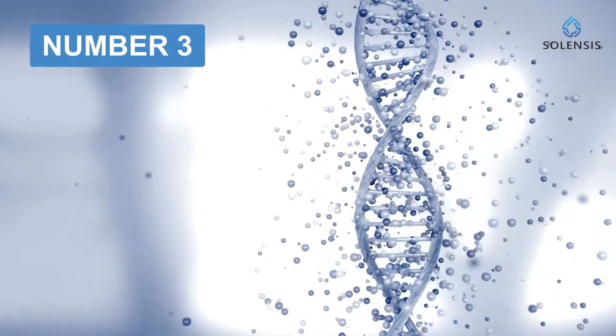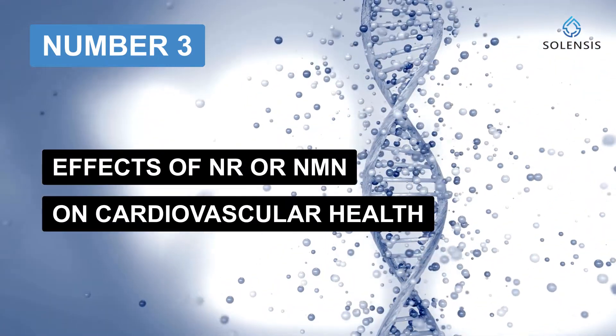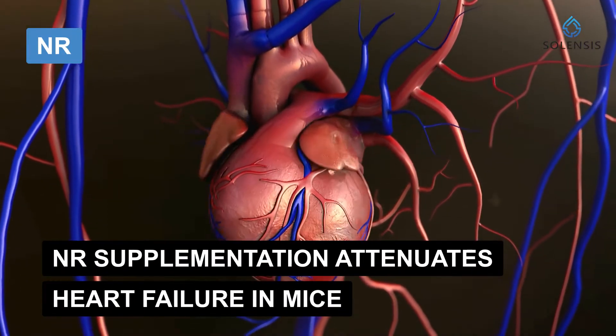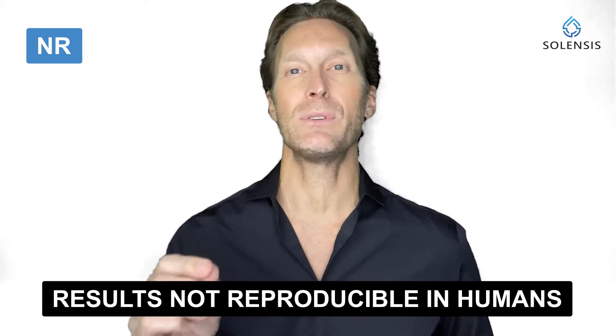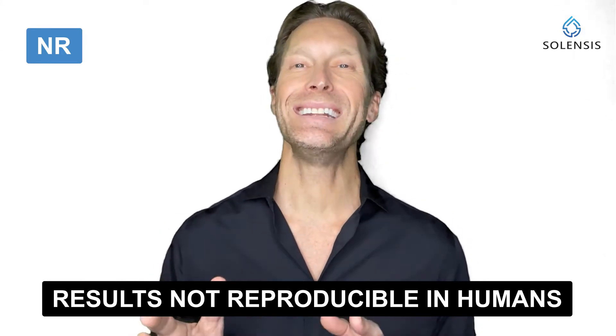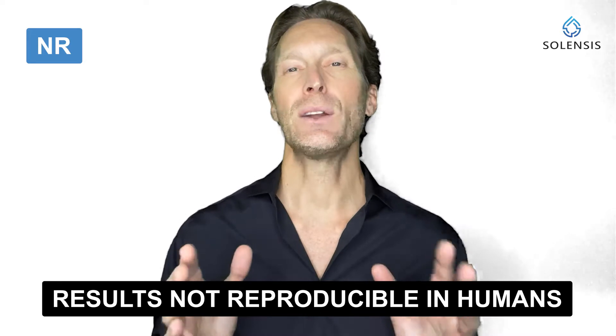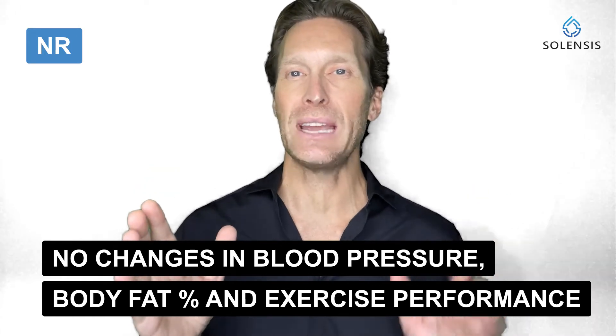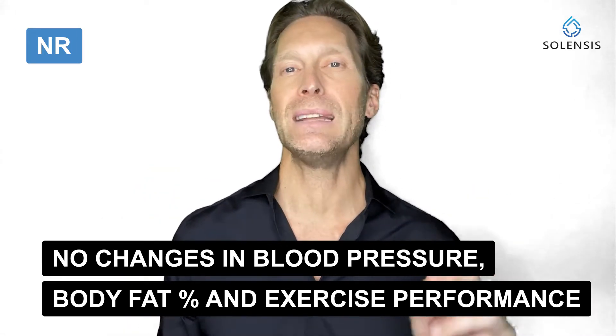Number three: effects of NR or NMN on cardiovascular health. A study showed that NR supplementation attenuates the development of heart failure in mice. However, scientists were not able to reproduce these promising results in humans with NR, as they didn't see any improvement in cardiovascular health after NR supplementation. Participants in this study were taking NR at 1,000 milligrams per day but didn't notice any significant changes in blood pressure, body fat percentage, or exercise performance.